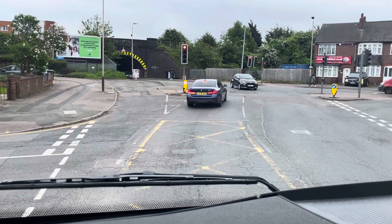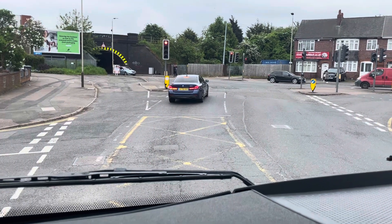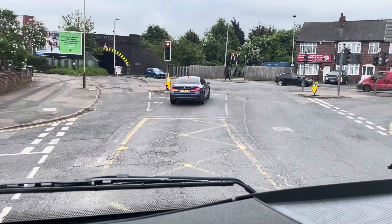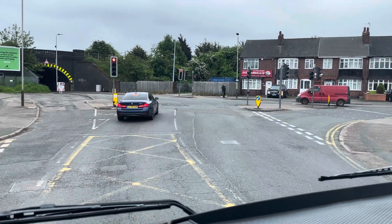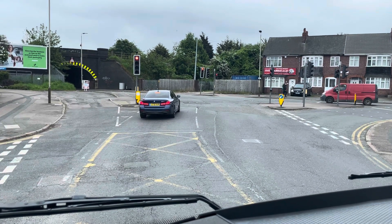So the driver has decided to take the opposing junction. He's also spotted the yellow box junction on the floor, which he cannot block because of that road junction. So he's sat here waiting, being mindful in his mirrors of cyclists. He's planning his route and looking where he needs to go. When he's given the opportunity, he'll move forward and take the right turn.